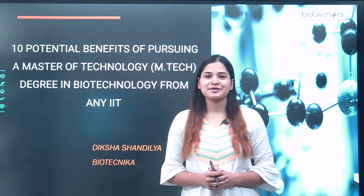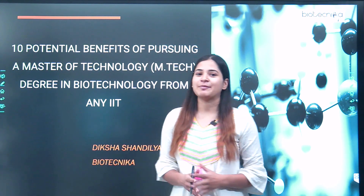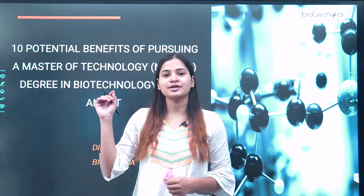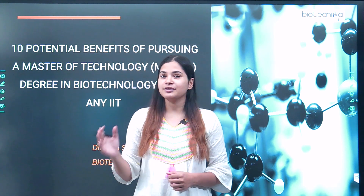Hello everyone, myself Diksha Shandilip from Biotechnica, and today we shall be discussing about the benefits of doing a Master's of Technology in biotechnology from any of the IITs in India.